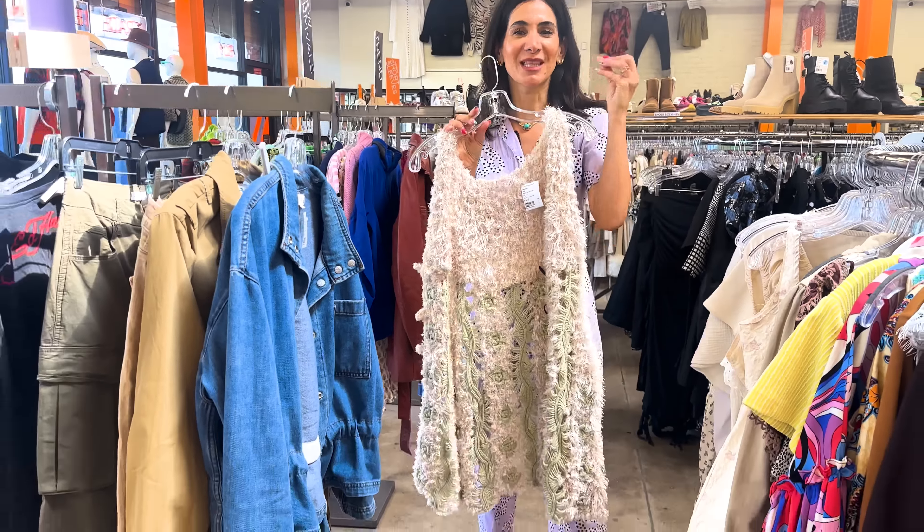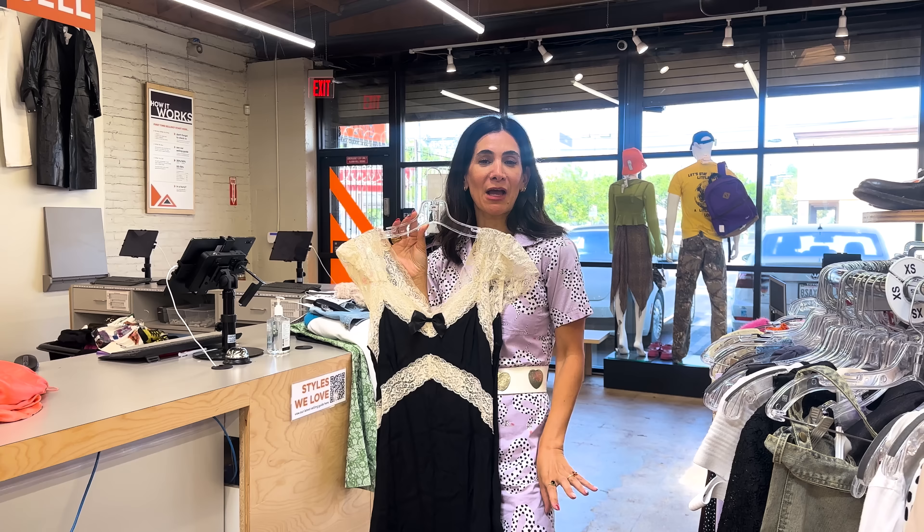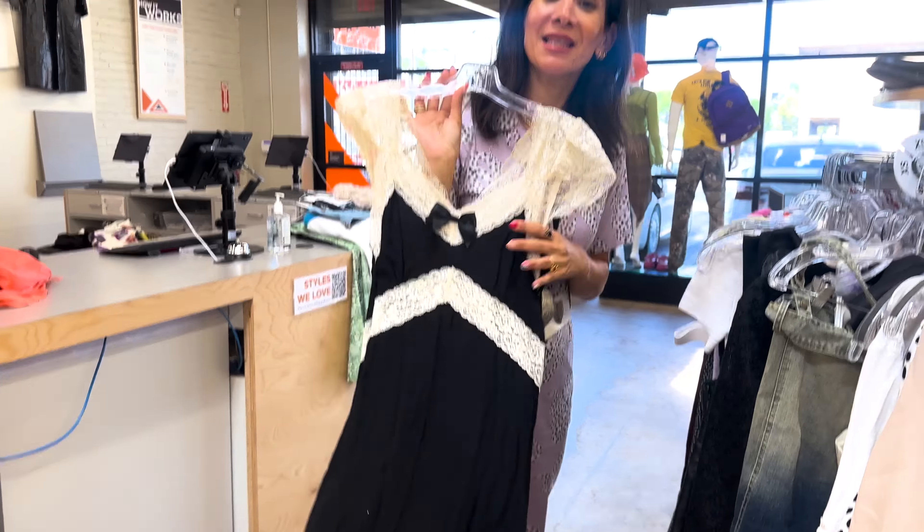This is a really cute baby doll style dress. I love this. It's giving 90s Betsy Johnson — thinking patterned tights, my platform Mary Janes, a cute bow in my hair. It's like very much a vibe. Adding this to the pile.